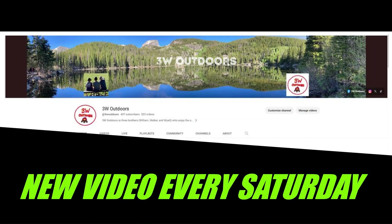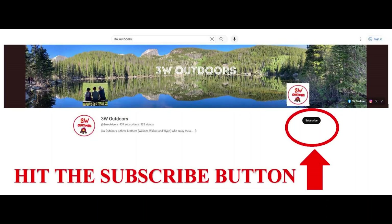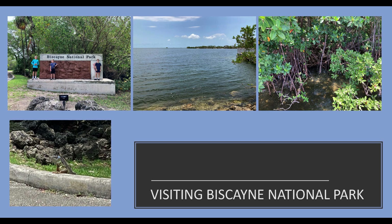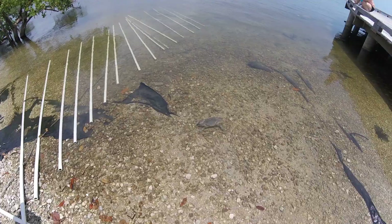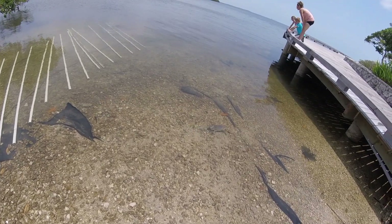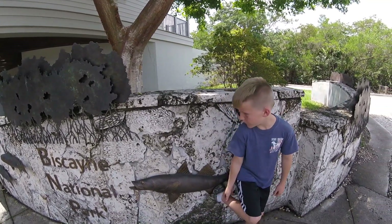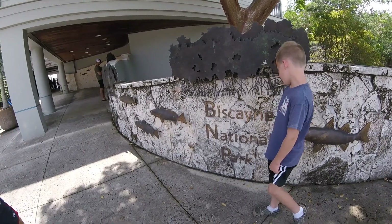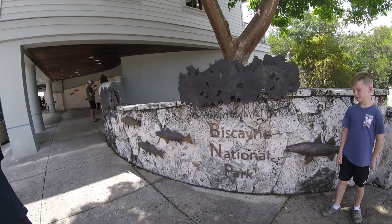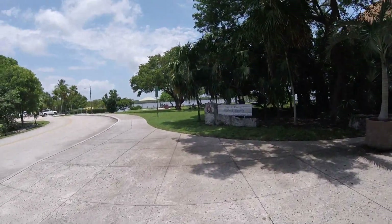New video every Saturday - subscribe to J.W. Outdoors! We are at Biscayne National Park, south of Miami. It's really cool. We are going to check out the Visitor Center. We are at the Dante Fascell Visitor Center.